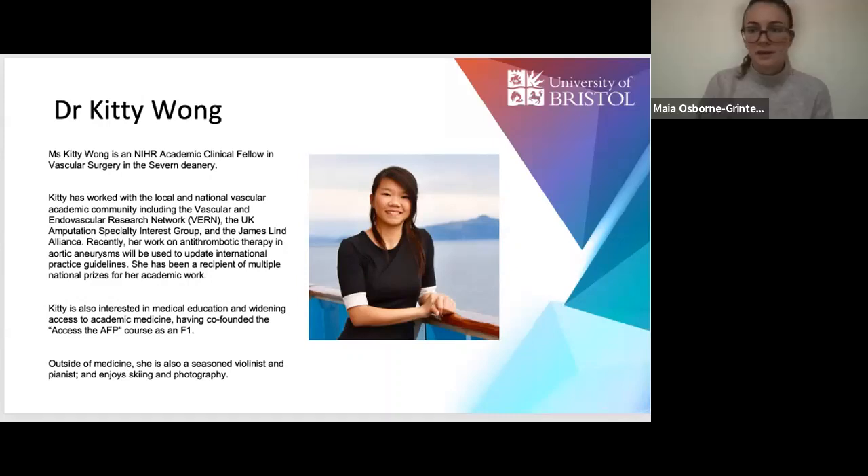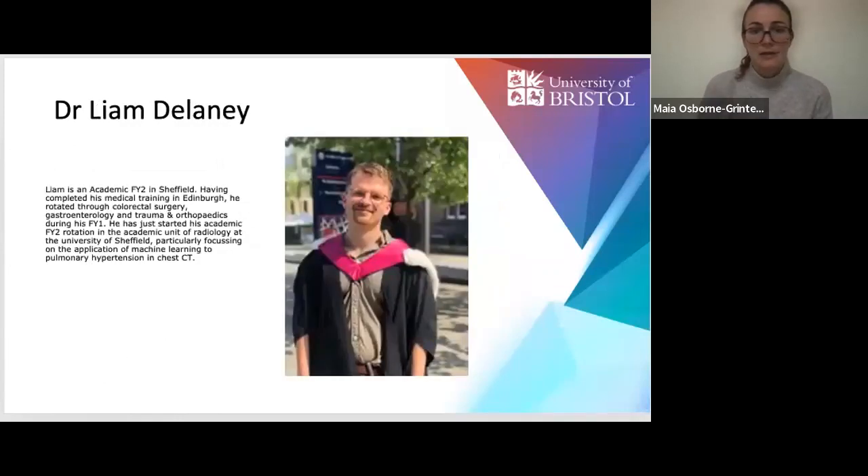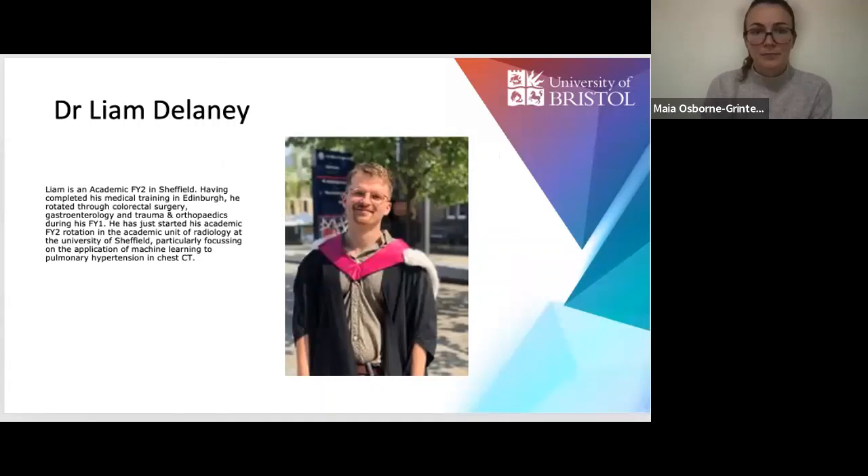Moving on to Dr Liam Delady, who's an academic F2 in Sheffield. Hi, thank you, Maya. As Maya said, my name is Liam. I'm working currently in Sheffield as an academic FY2 — as of about five days ago — so I'm currently on my academic block.